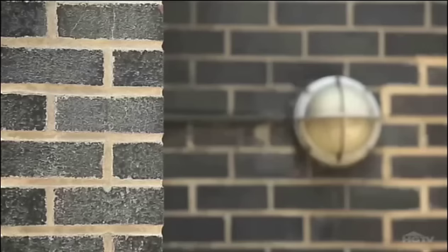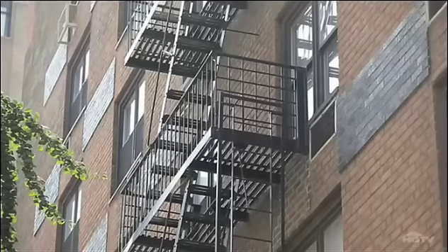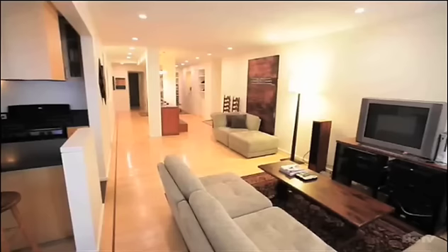If you're looking for a sturdy apartment that has modern conveniences with a simple, almost unassuming design, then your search will probably lead you to a post-war.